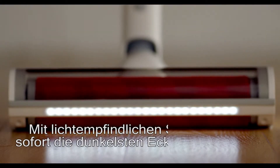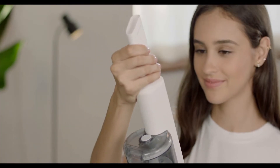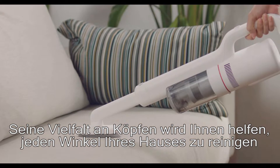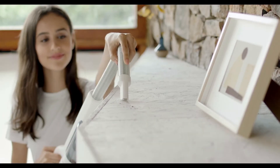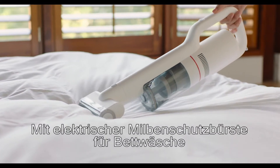Photosensitive sensors light up instantly in dark corners. The rich brush heads can easily cope with the sofa or the top of the cabinet. Using the electric anti-mite brush can effectively clear mites.